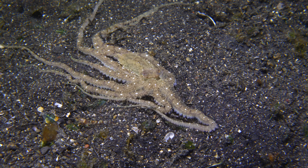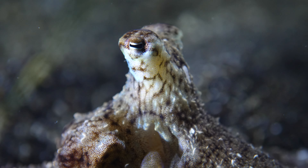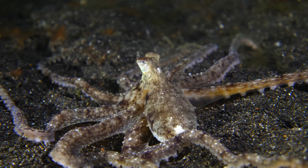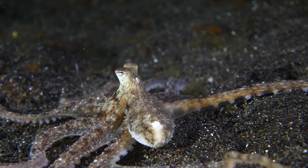The octopus is a great hunter. Nine brains, eight arms, and three hearts help it find crustaceans and other small organisms that live in the sand.